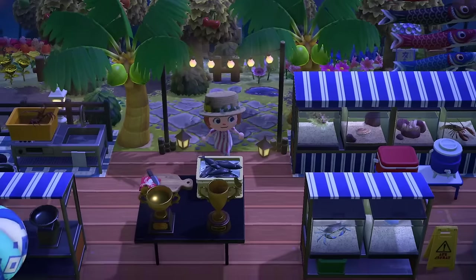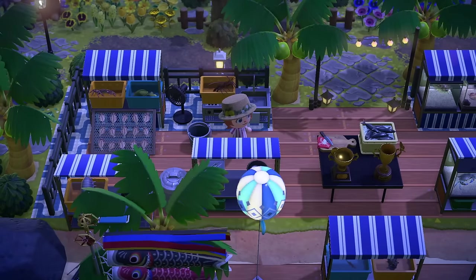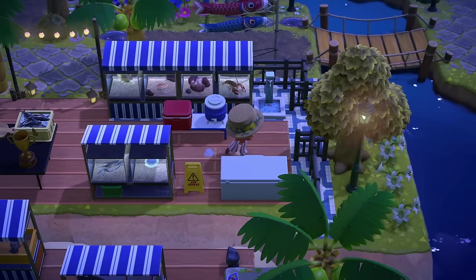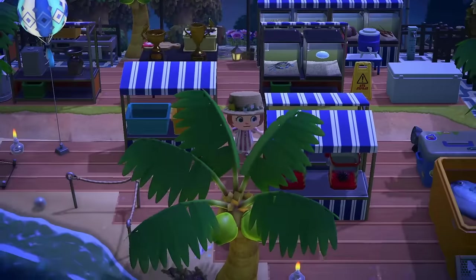This is so cute. This island, when I saw the pictures, it just made me so nostalgic for early Animal Crossing. I don't know what it is because there are plenty of items on the island here that were introduced in the 2.0 update. But I don't know, it just makes me so nostalgic.